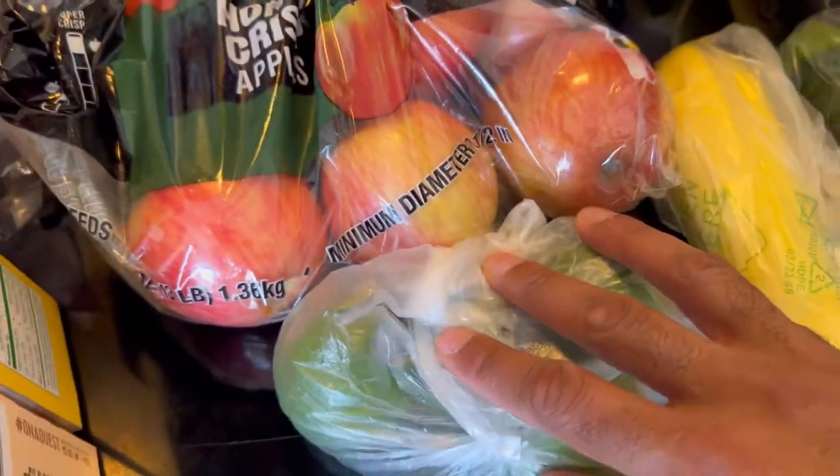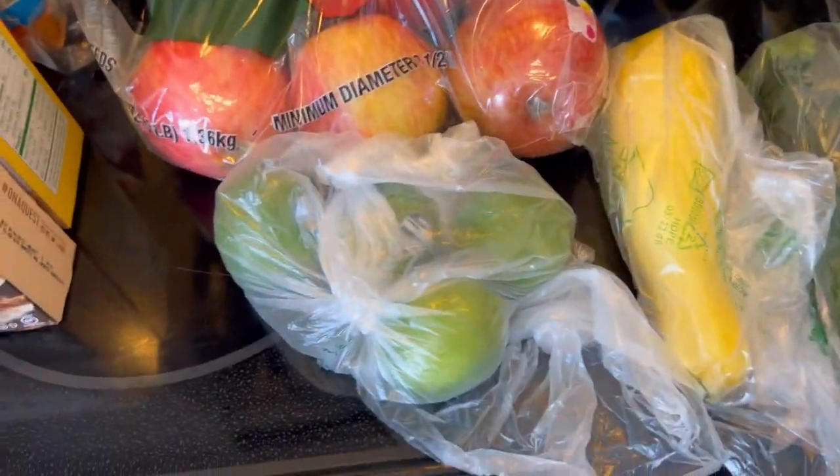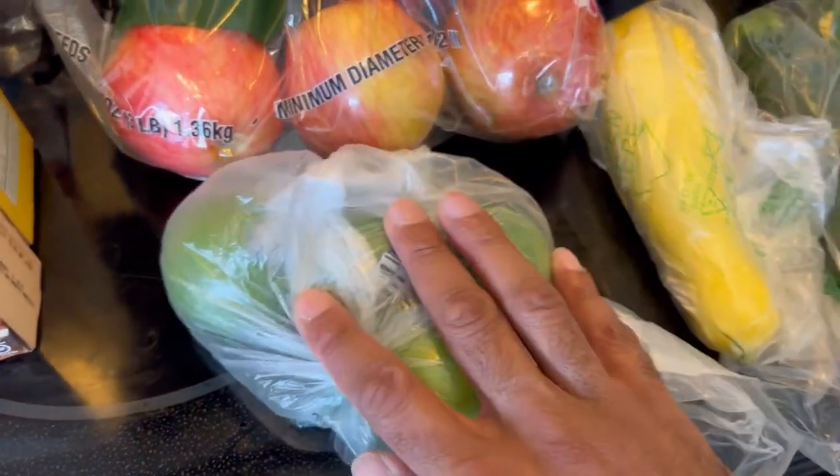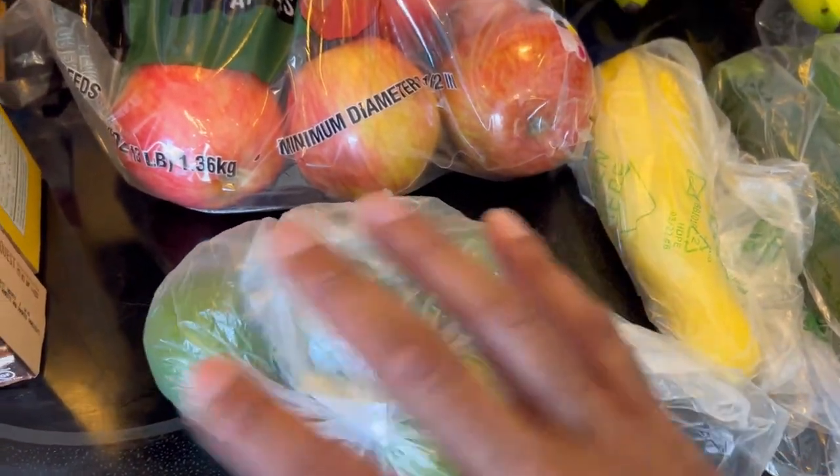Got some limes for our margaritas. I'm going to post the recipe I use for the margaritas because with the ingredients I use, it's amazing.